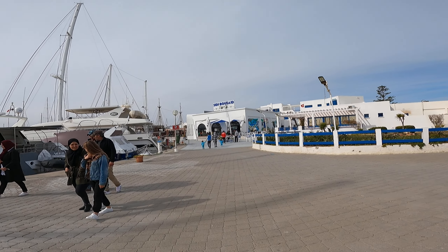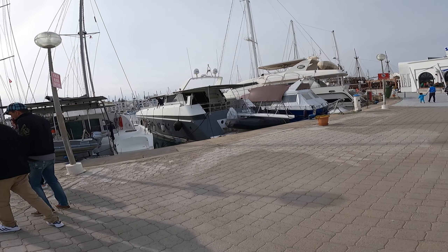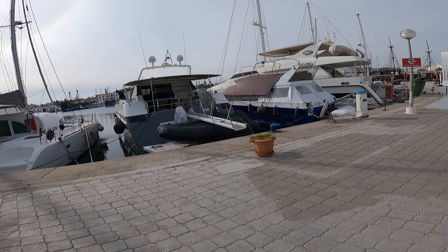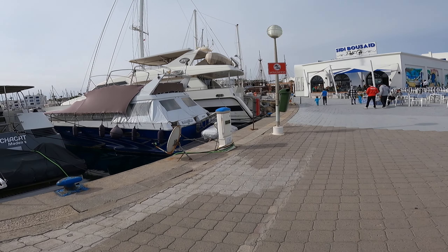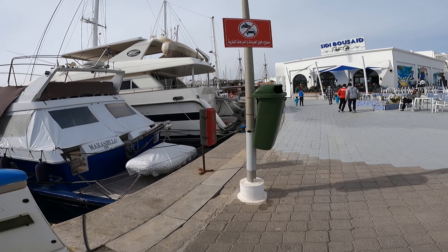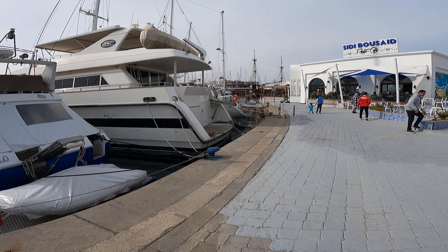This is the café where we had breakfast this morning, and you can see these beautiful boats. Some boats are being repaired, some are being cleaned. Marina Cap Monastir is well-equipped with advanced restaurants, bars, cafés, a gym, a club, and you can even purchase some products here.